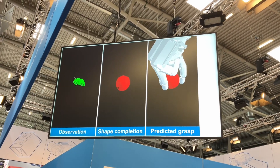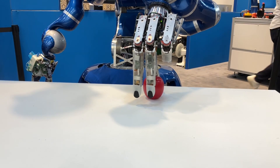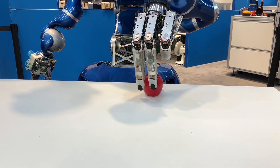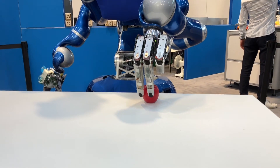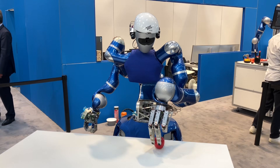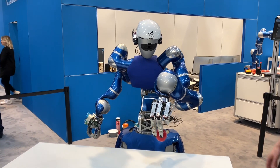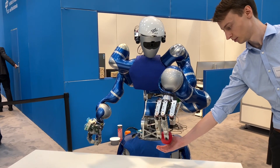The Justin robot, as demonstrated by DLR at Automatica in Munich back in July, is using reinforcement learning to predict what it should do with its fingers in order to pick things up. A lot of these things it's learned before, and any moment now it's going to let go.